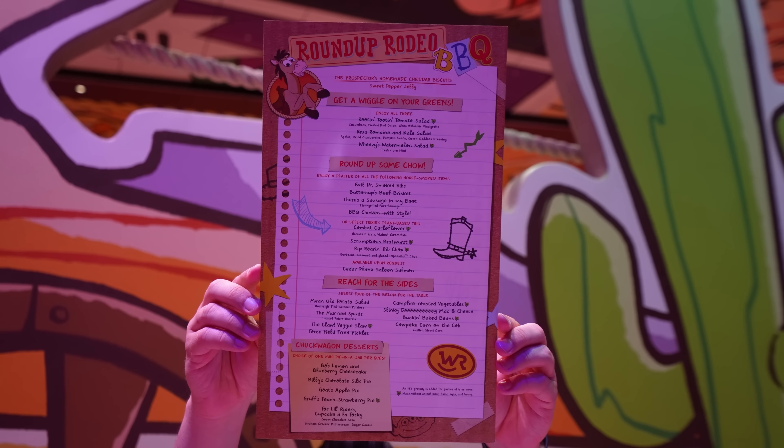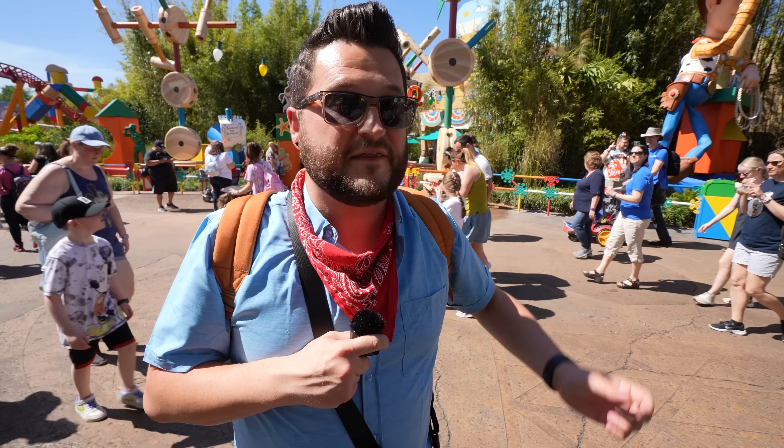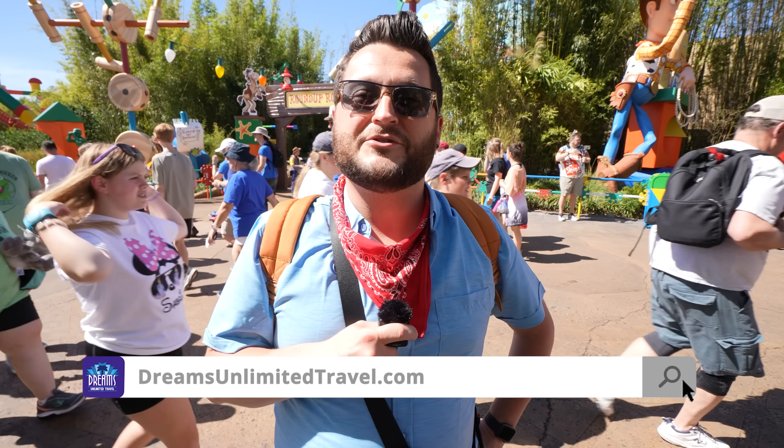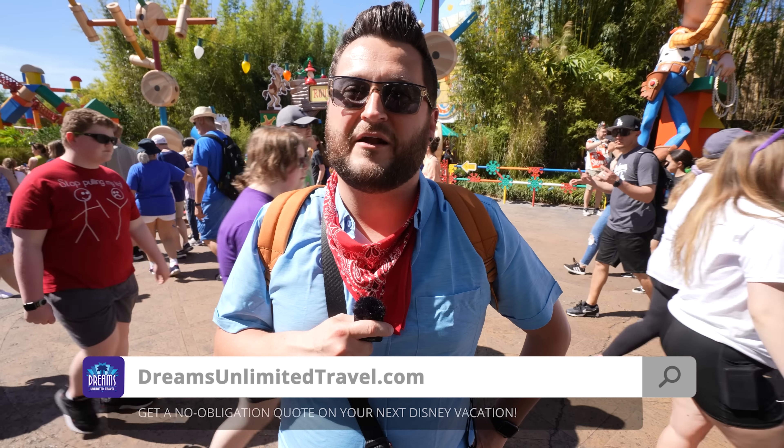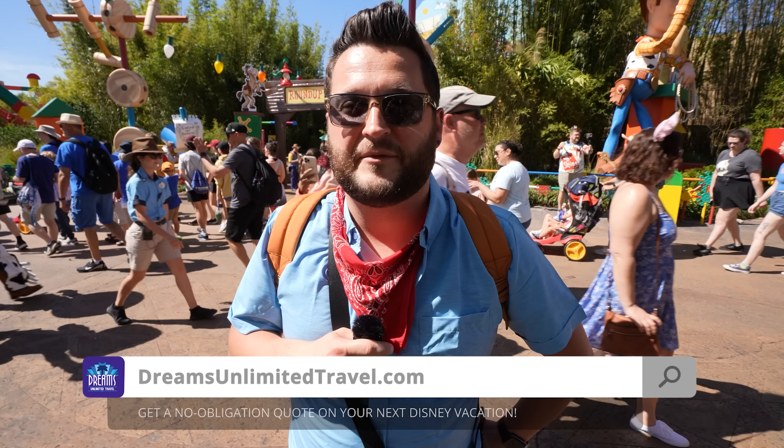Before we get started on today's dining review, I want to remind everybody that this and everything that we do here is brought to you by Dreams Unlimited Travel, experts in helping you plan the perfect Disney vacation. When you book with them, it costs you nothing extra on your trip, and you help support the channel and all the content that we produce here. So check them out at dreamsunlimitedtravel.com.